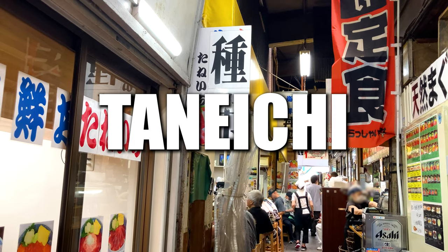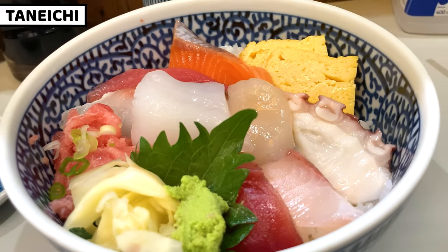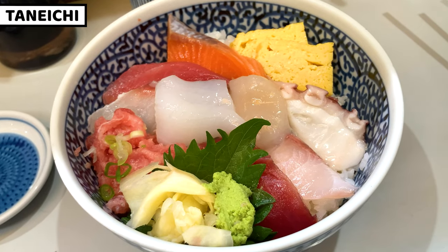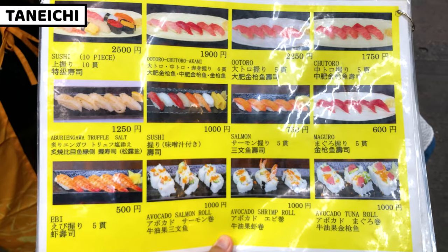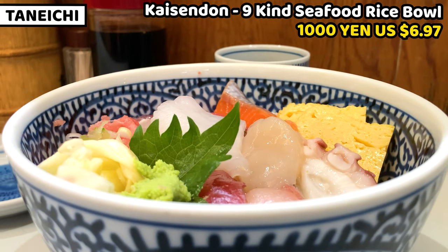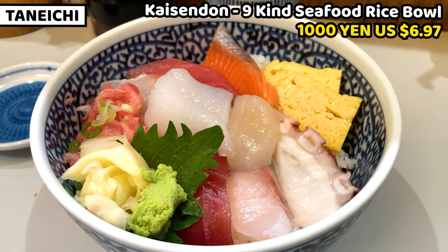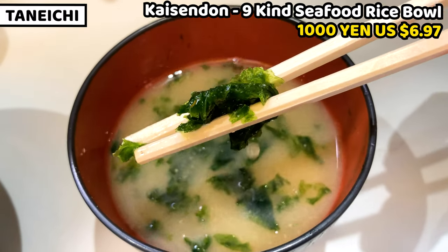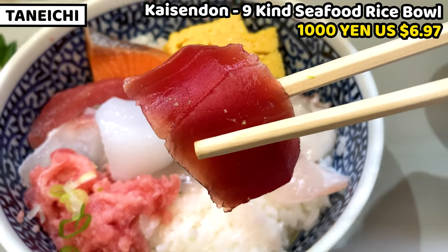This is a similar restaurant to Kanno. Taneichi also serves various kinds of kaisendon. The menu is also quite similar to Kanno, but I think Taneichi serves more reasonable prices. This is the menu. As I mentioned, this is a seafood rice bowl specialized shop, but we can have sushi and some other seafood dishes. I ordered nine kinds seafood kaisendon. You'll be surprised by this price — it costs only 1,000 yen. As always, miso soup comes with kaisendon. Sea bream is in the miso soup. I'll share what seafood is in the bowl: tuna, yellowtail, squid.